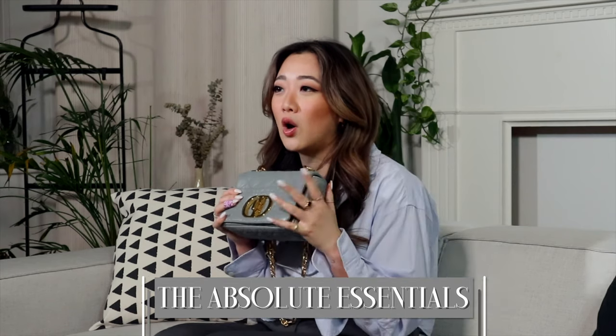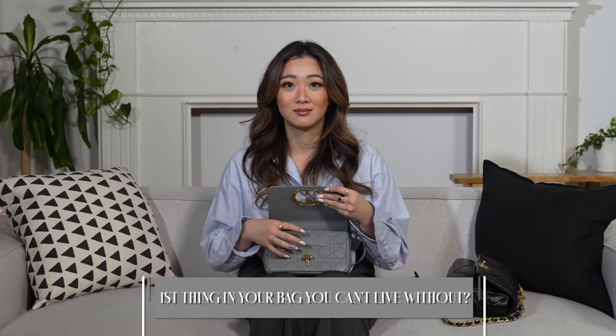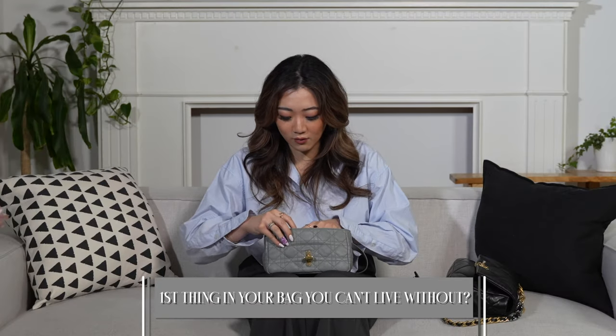Starting with this bag - the reason why I chose to use these two bags is honestly because I already reviewed these two bags on my channel, so make sure you go check that out and watch the Dior Caro bag review and also the Chanel bag review. Starting with the absolute essentials - even on a long day I will include all the items that are in this bag. The first thing I cannot live without is my AirPods.